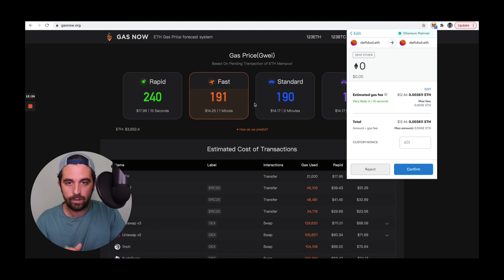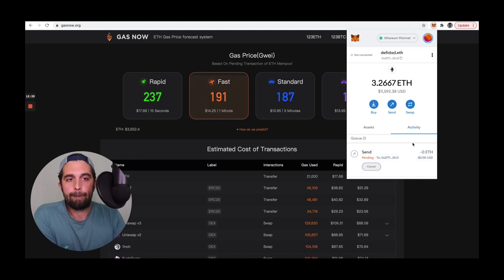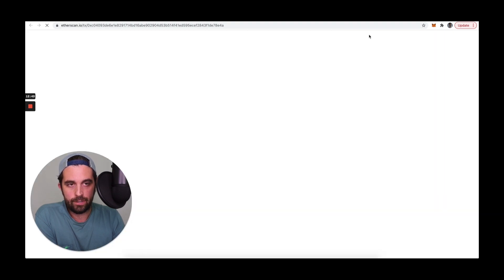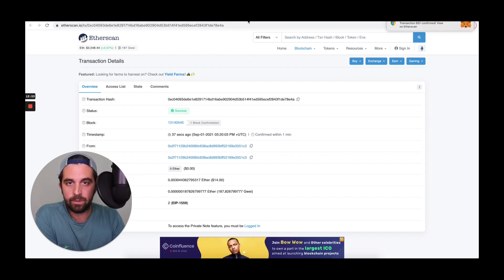We're still at around 191 as the recommended gas price — I think this should go through. Let's try it. Confirmed — confirmed in 37 seconds. Now let me show you a transaction that doesn't confirm because I paid too low of a gas fee.